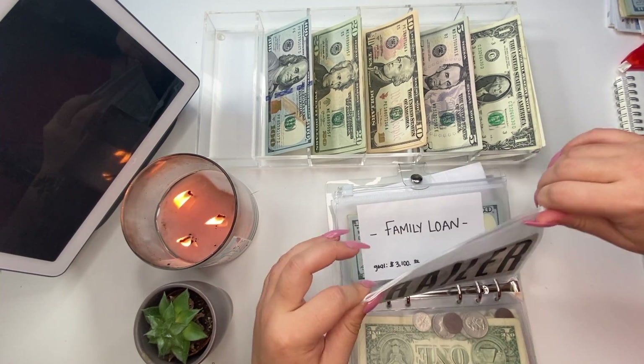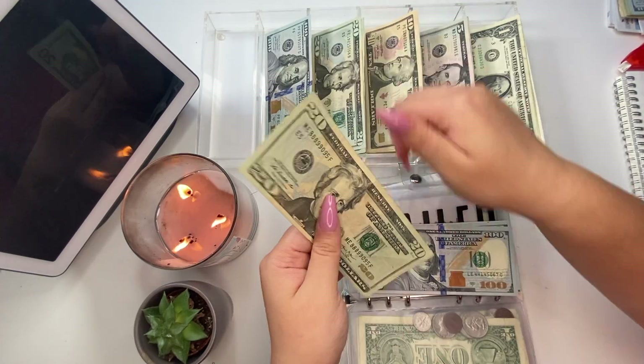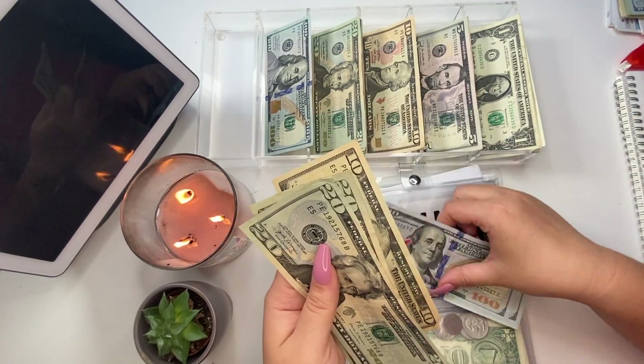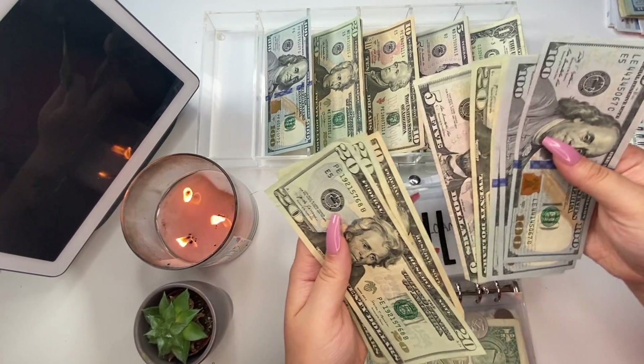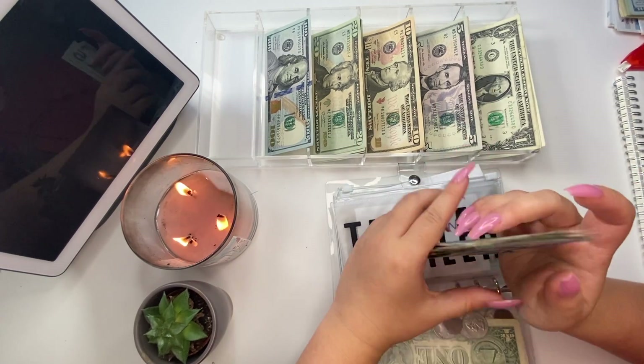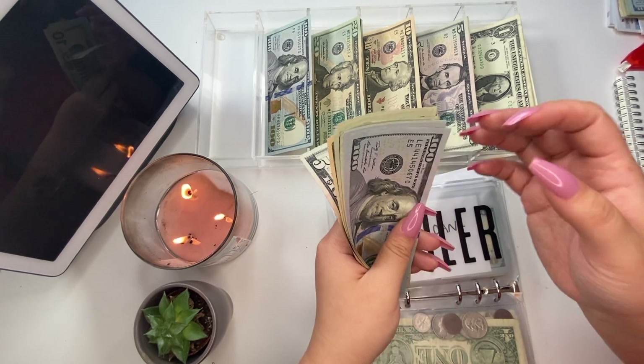I'm just going to do two 20s and a 10, as I don't have $50 bills — my ATM doesn't do $50 bills, and going to the bank is a slightly longer walk. It's not ridiculous by any means, but I feel like I don't necessarily need $50 bills. Trailer now has $100, $200, $300, $20, $40, $60, $80...